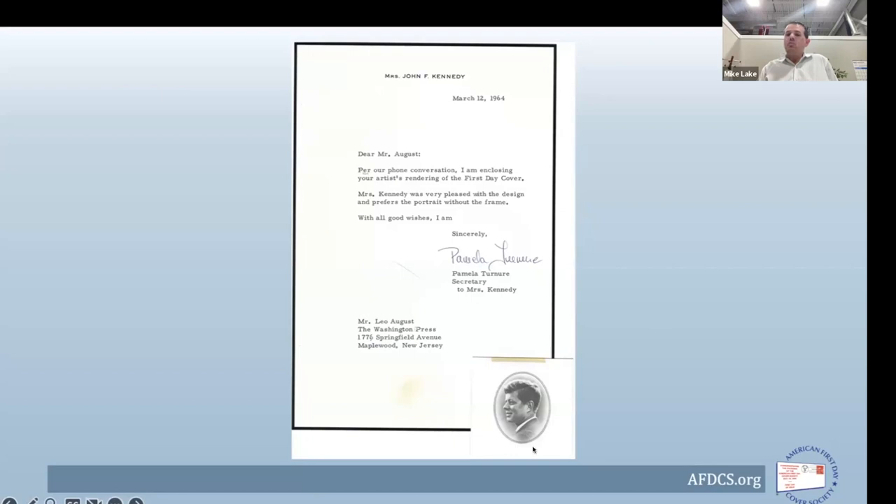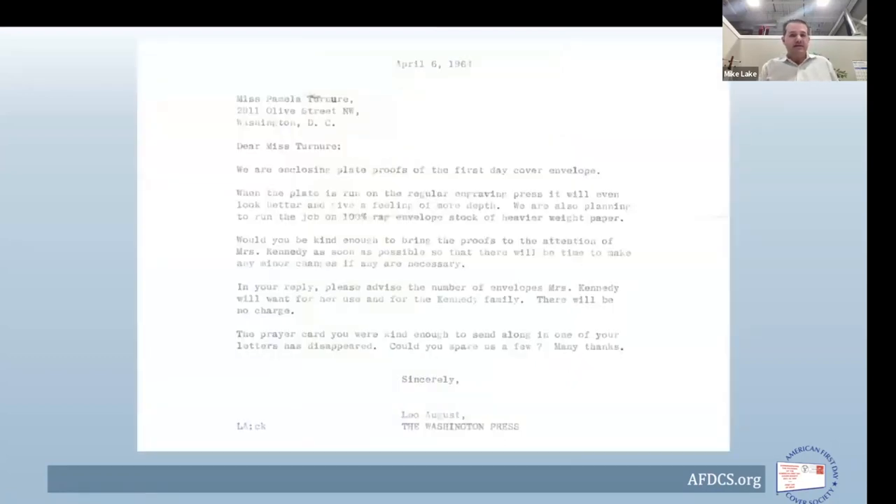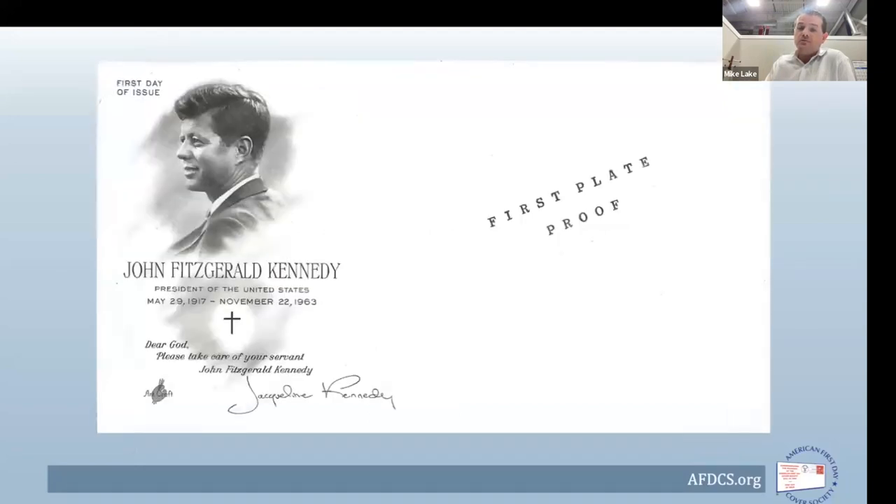Two options had been provided: one portrait with a frame, one without. Her preference was the portrait without the frame. The next step came April 6th — about three weeks later — enclosing plate proofs of the envelope. Leo explained that the plate proofs were run on a proof press rather than their normal press, so there would be a slight difference. It was also run on standard Art Craft envelope stock rather than the high-quality, stiffer paper stock intended for the final cachet.